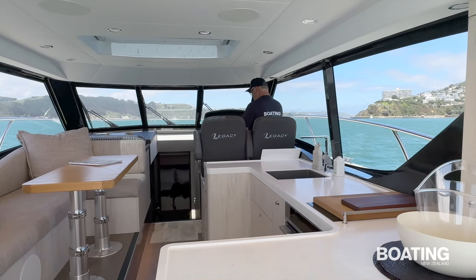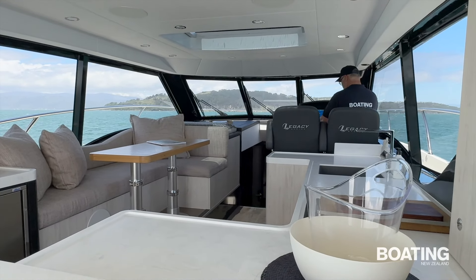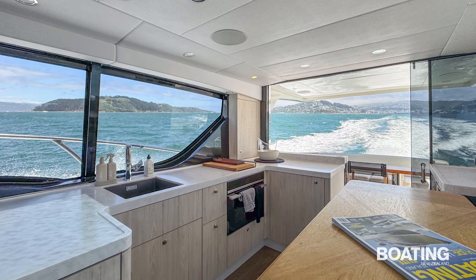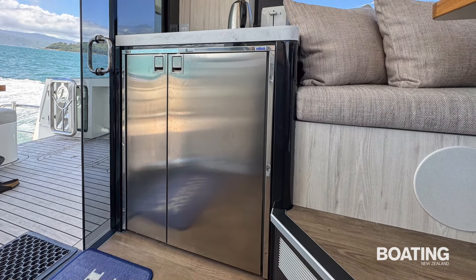In the saloon, the dining table is large enough to seat four to five adults, and the galley is well proportioned with a large sink and generous bench space. There is enough refrigeration capacity for a family to spend two or three weeks away before fresh produce might be needed again.